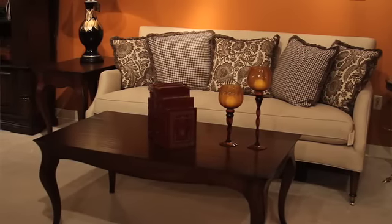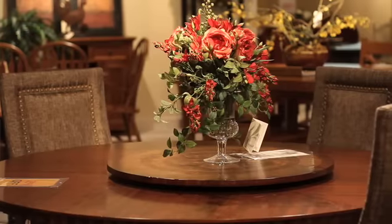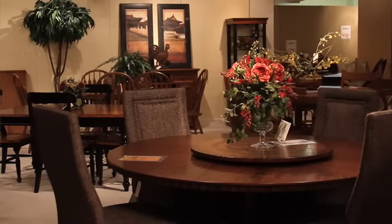Southern Style has recently picked up a new manufacturer, Habersham. Very excited about the line. It too comes in many different finishes, and again, we can customize most of their furniture sizes and finishes.